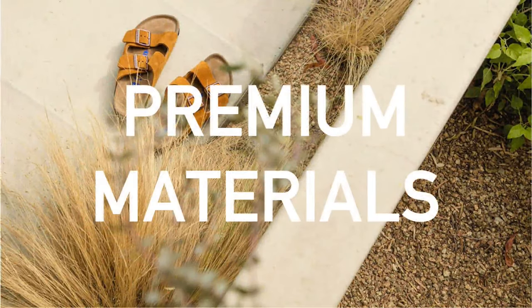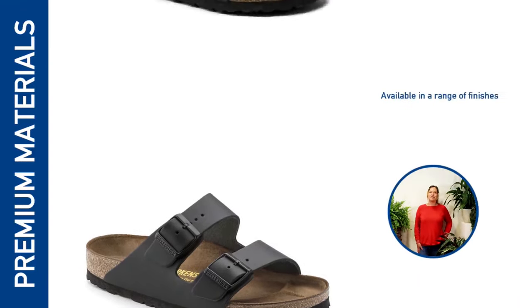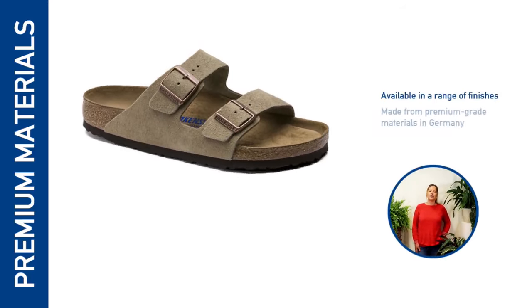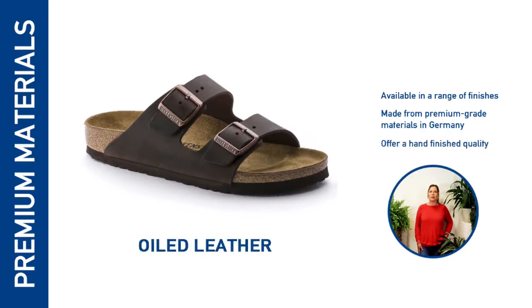In addition to synthetic materials, Birkenstock also offers the Arizona in premium natural leather, available in different finishes including smooth natural leather, nubuck, suede, and premium oiled leather. All of the Arizona's finishes are made from premium grade quality natural materials in their factories in Germany and offer hand-finished quality.